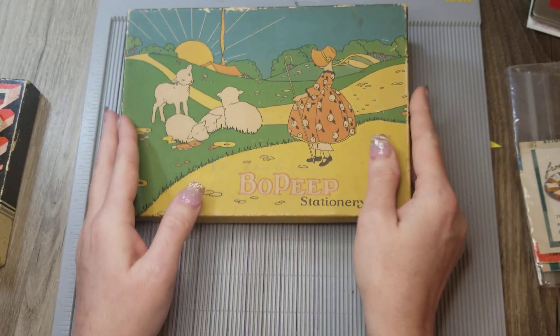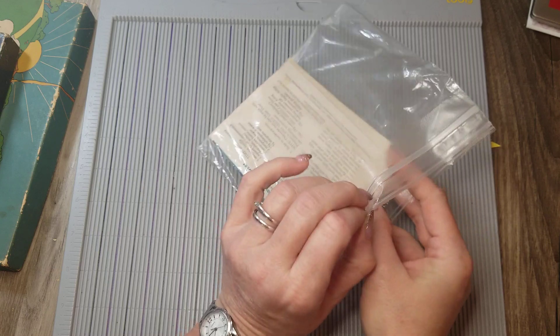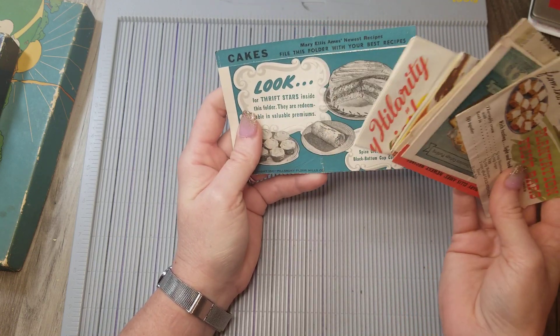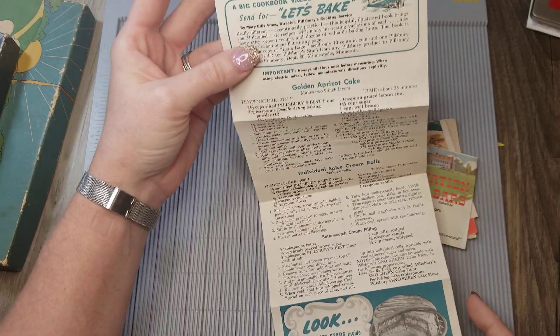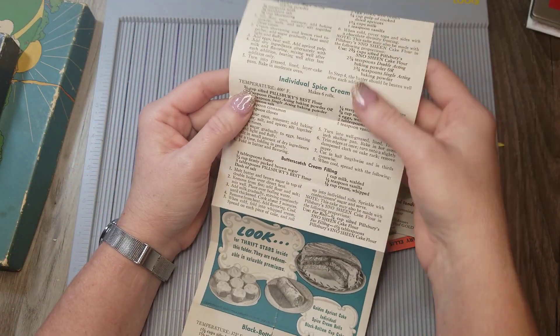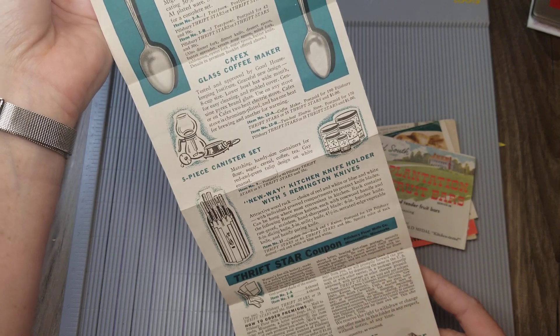The last thing is just a little something for me. These recipes reminded me of my grandma's recipe box — they're not extremely old, just kind of nostalgic for me. They look like recipes I might actually make. This one is from Pillsbury — it would have been a freebie insert in a cake mix or baking mix box — and it has recipes like golden apricot cake, individual spice cream rolls, and butterscotch cream filling. If I ever do a vintage or retro kitchen-themed journal, these would be perfect.